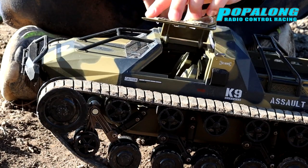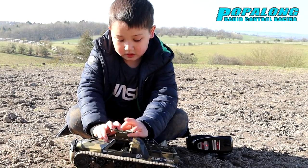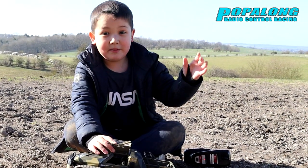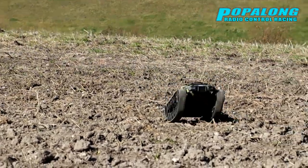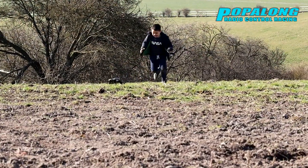I have quite a big collection of RC cars, but I have never seen my son so excited as when I brought home the FTX Buzzsaw. Immediately he was thinking about how he could incorporate his toy soldiers into playing with this fantastic all-terrain vehicle.